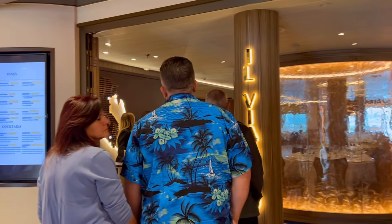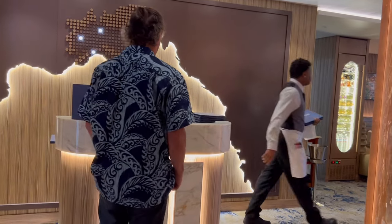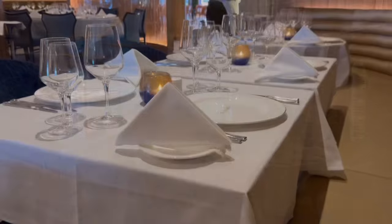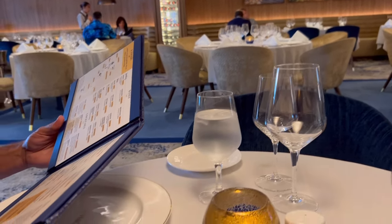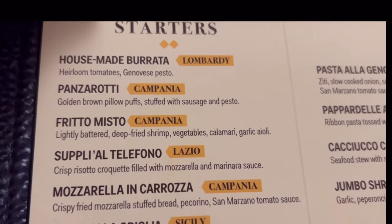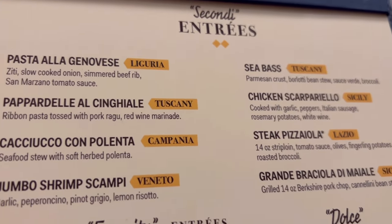We really enjoyed the whole experience at Fahrenheit 555, so we decided to try Viaggio as well. Unfortunately you can't just walk in — you need to make a reservation ahead of time. I made mine on the Hub app from Carnival, which is basically the only app you can use on your phone while at sea unless you buy an internet package. The difference between Viaggio and the steakhouse: Viaggio was four courses instead of three, and it was $42 instead of $48. The service at the specialty restaurants was much better overall.